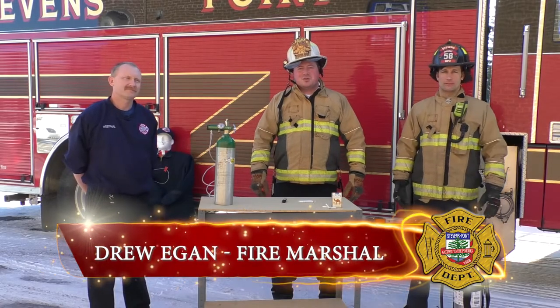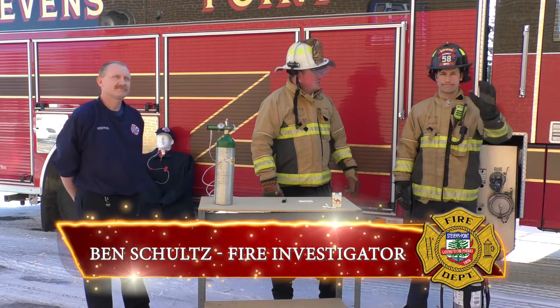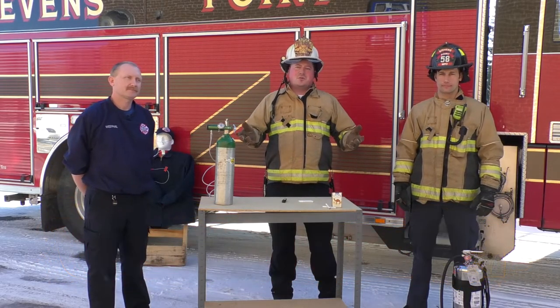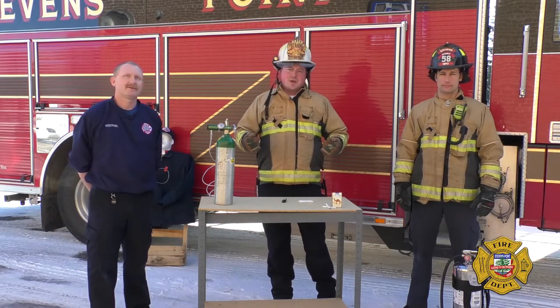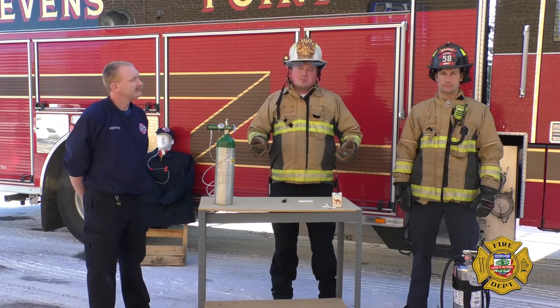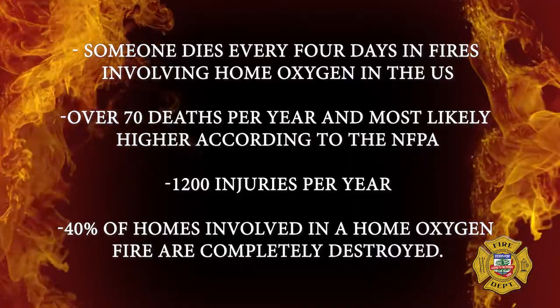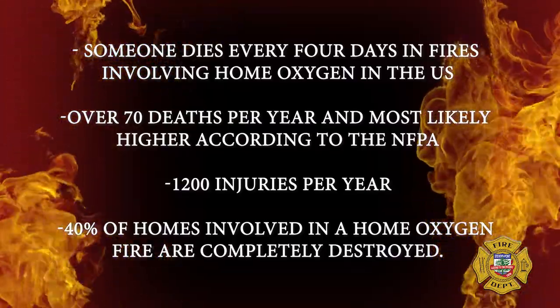I'm Drew Regan, the Stevens Point Fire Marshal. I'm here with Shane Westfall, Portage County Paramedic, and Ben Schultz, another fire investigator here with me at the Stevens Point Fire Department. We're here with you today talking about oxygen fires caused from smoking. You wouldn't think these are a common problem here with smoking declining across the U.S., but they are a common cause of fire across the U.S. and in the Stevens Point community.